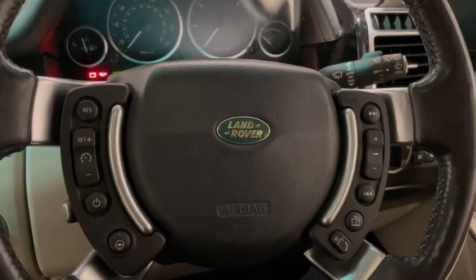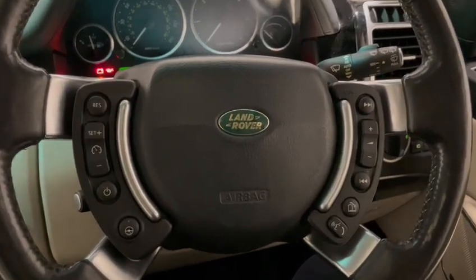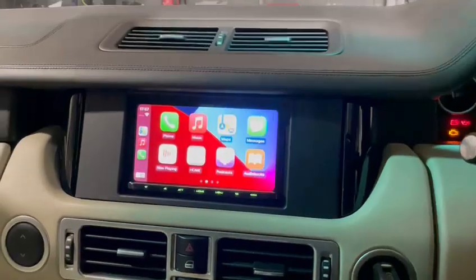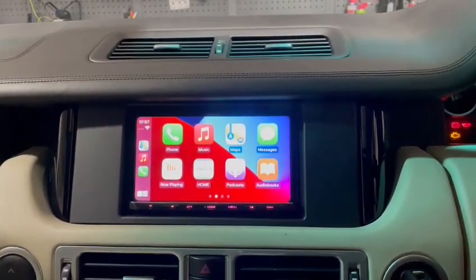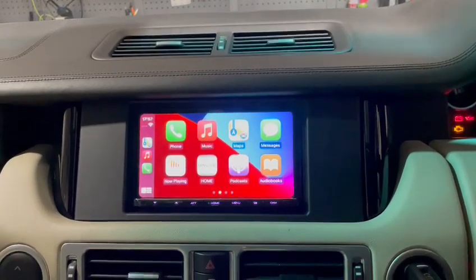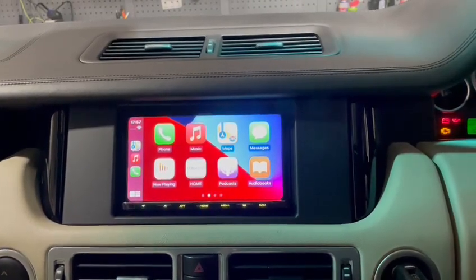Hello folks, Waz here, BNB Audio Concepts. Today we have a 10-plate Range Rover Vogue — the original radio had failed and was going to cost thousands to sort out. It had a full fiber optic Harman Kardon Logic 7 system, so it was fully specced up. We then had a chat with the customer and ended up going for a solution.